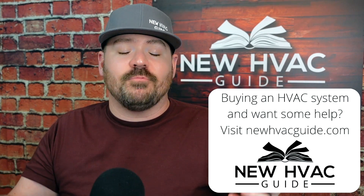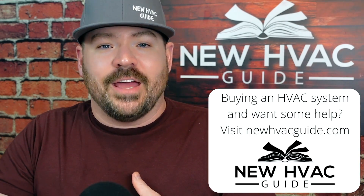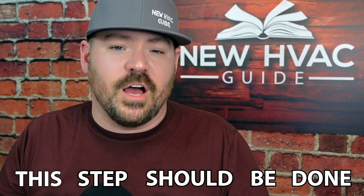In the old days we used to have what we called a charge and go — you would charge the system and hope for the best. In my experience those days have kind of ended. Refrigerant has gotten so expensive that most homeowners want to know why it's low, if there's a leak, what's leaking, what the repair cost is, and so on. But even if you did go with a charge and go, the step I'm about to talk about should still be done — it should be added on top of a charge and go.